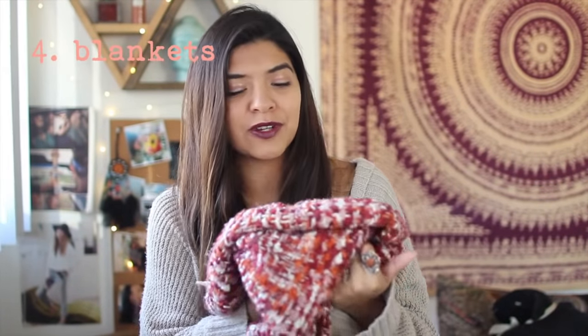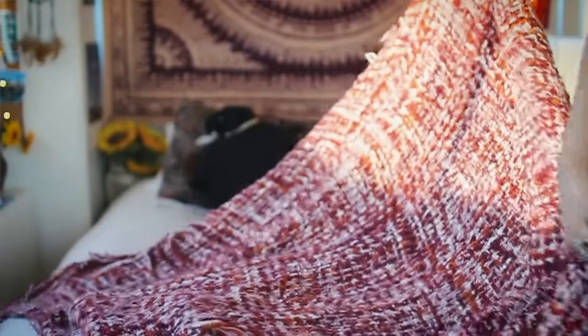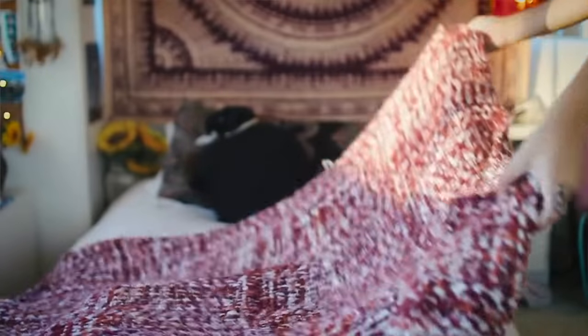My next tip is sort of a no-brainer, but if you want a cozy room you've got to have cozy blankets. This one in particular I got at Target last year from one of their fall collections, but you can find blankets at any store.